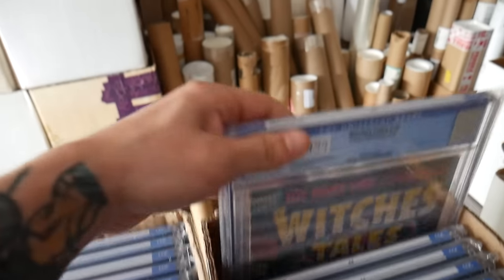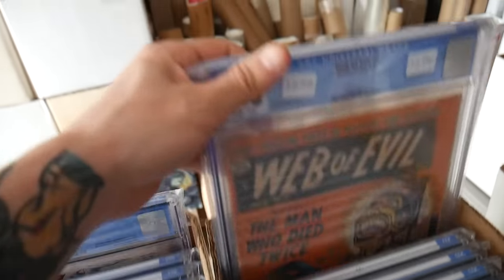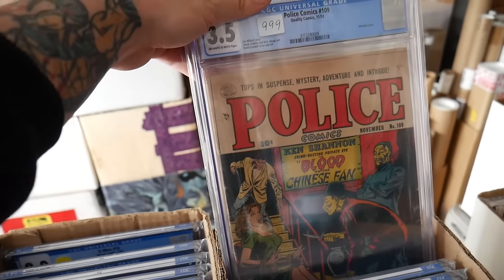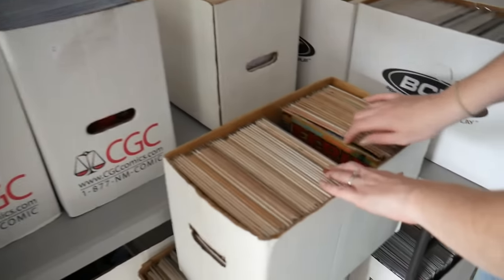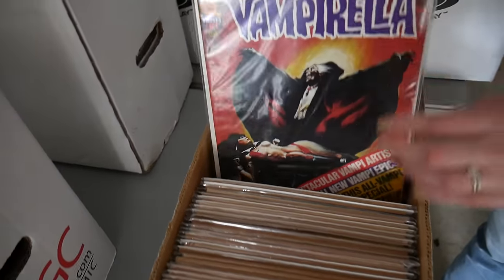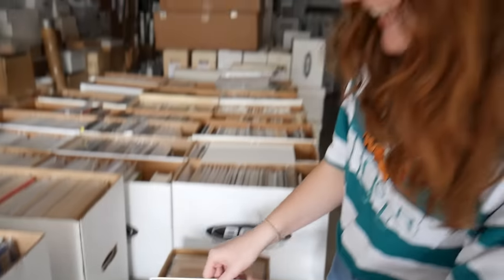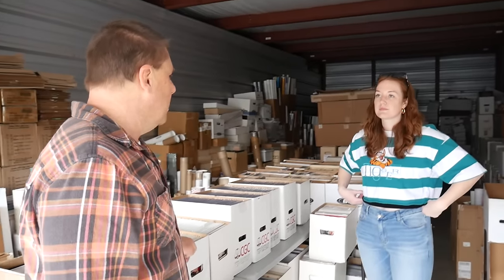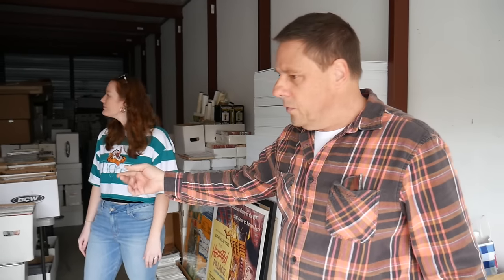Chris plans to have three racks up for CGC books. He mentions having a Hulk #1 and other high-grade books, though those aren't in this unit — they're stored at a vault-type facility. The better graded books include a Hulk #1 4.0 priced around $27,000, a Werewolf by Night #32 9.6 in the $15,000 range, and a Giant-Size X-Men #1 9.0 and 6.5. The majority of stock is priced $200–$500.